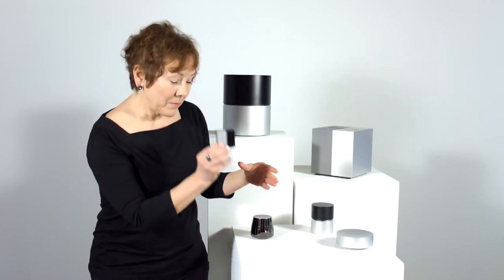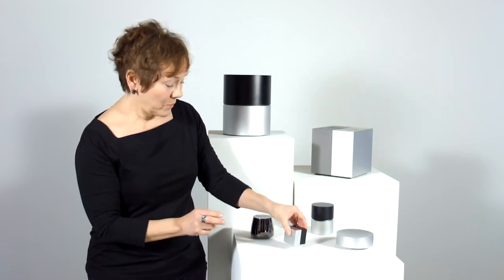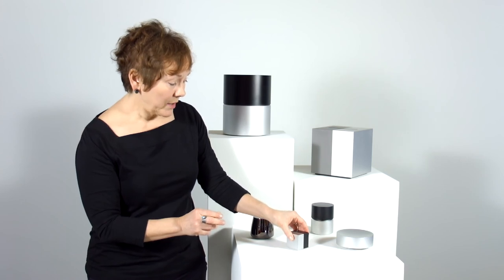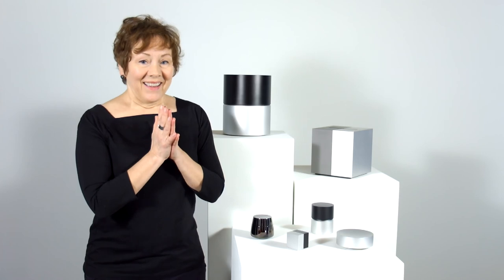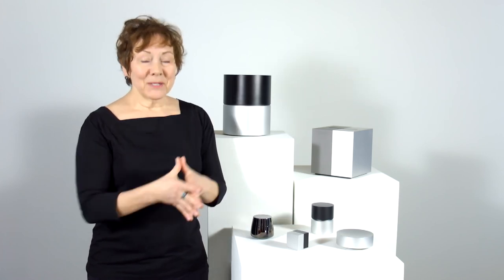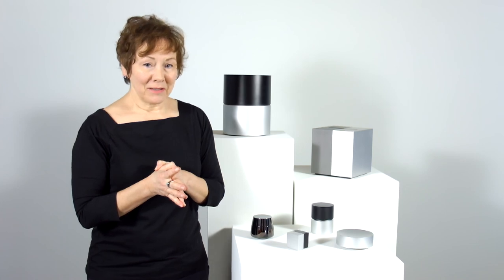This holds probably about one cubic inch of remains — a wonderful memento, as well as the cylinder here. Enjoy capsule urns. I think you will appreciate the elegance and the beauty that they've captured.